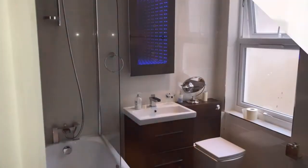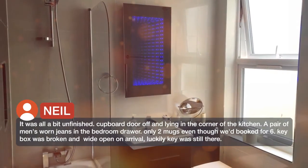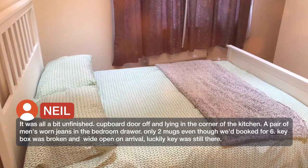It was all a bit unfinished. A cupboard door was often lying in the corner of the kitchen. A pair of men's worn jeans were in the bedroom drawer. Only two mugs even though we had booked for six. The key box was broken and wide open on arrival — luckily the key was still there.